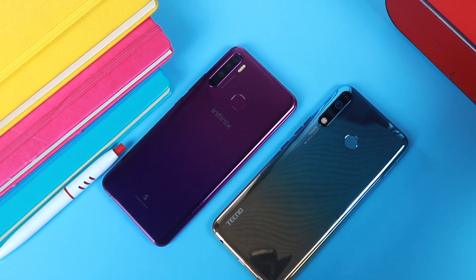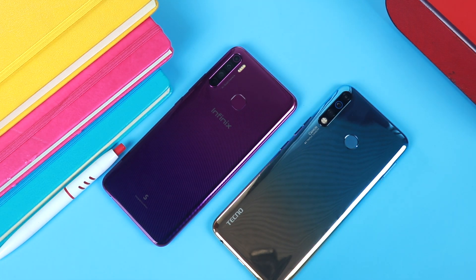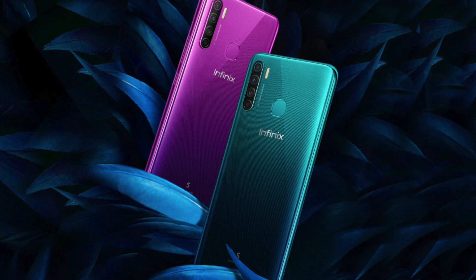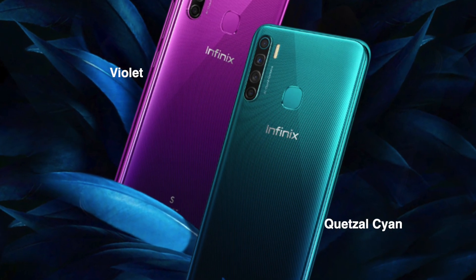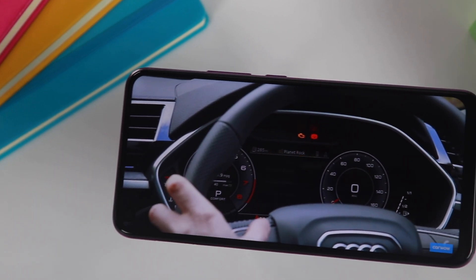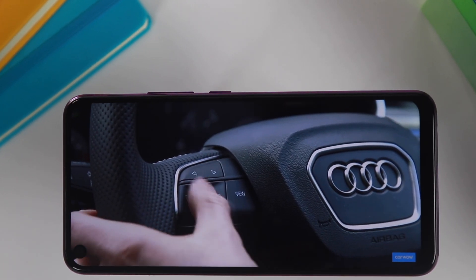From behind they look basically the same. The Camon 12 comes in three color variations — Dawn Blue, Dark Jet, and Sky Cyan — while the Infinix S5 comes in just two color variants — Quasar Cyan and Violet. Both the Infinix S5 and the Tecno Camon 12 pack an IPS display that is sharp with vivid colors.